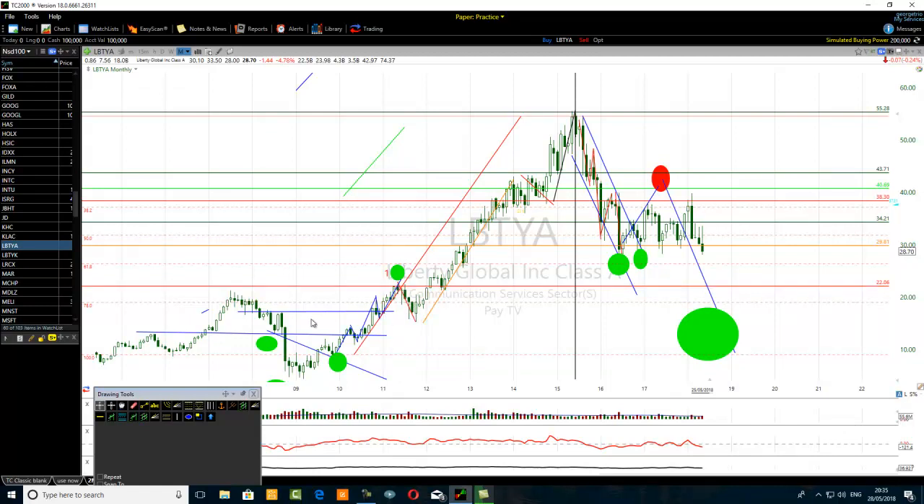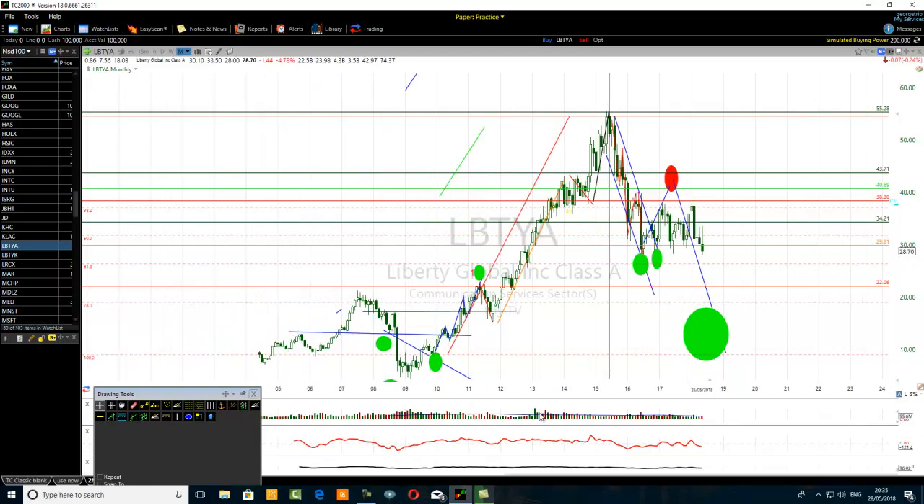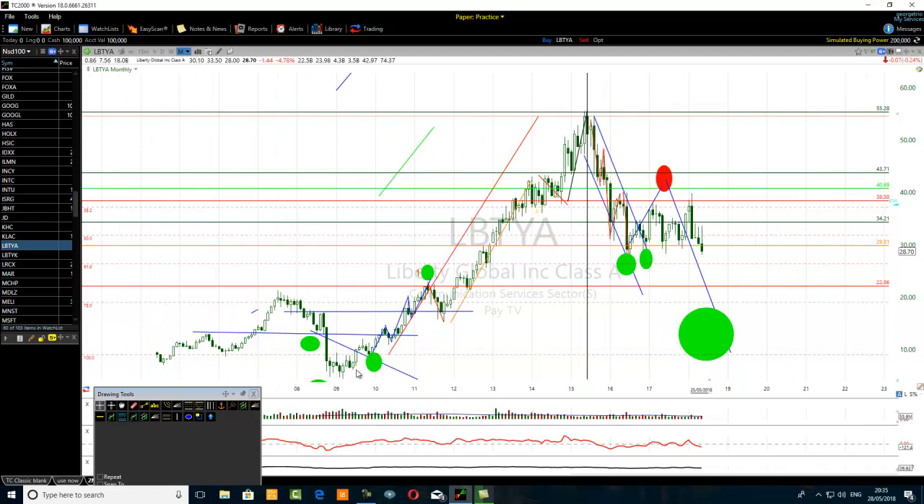Look at the second wave — it tried to retest this key level here, which is the previous resistance level. So if you start counting waves, one thing you can do to know where the corrective waves are likely to end is just draw the normal support and resistance levels of the prior price action. So the price went up from here all the way here. Just draw all the support and resistance that you can see.